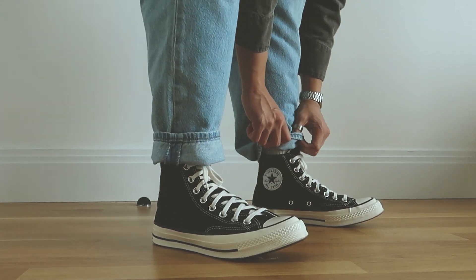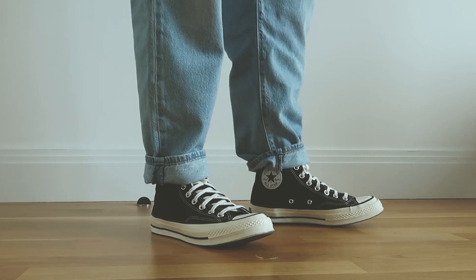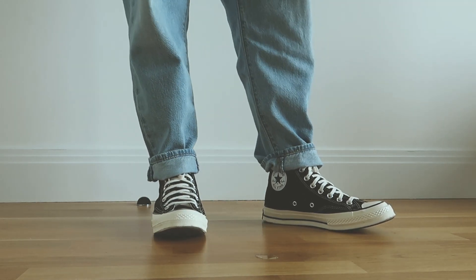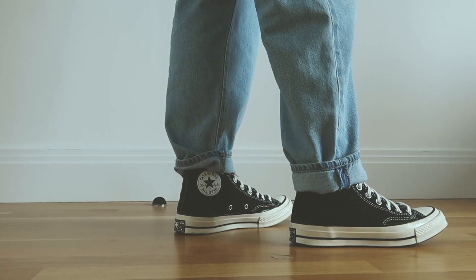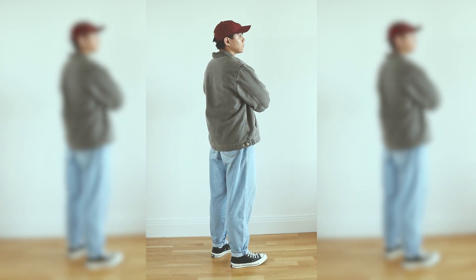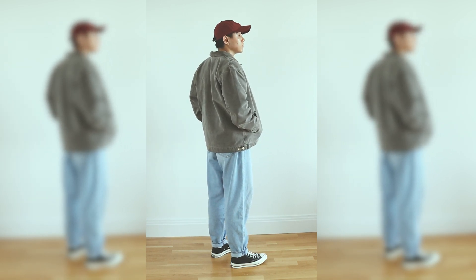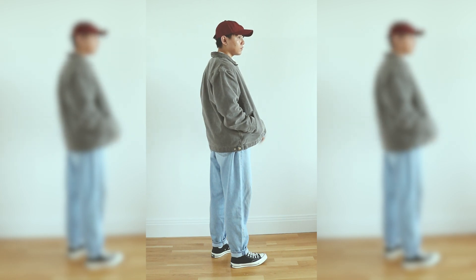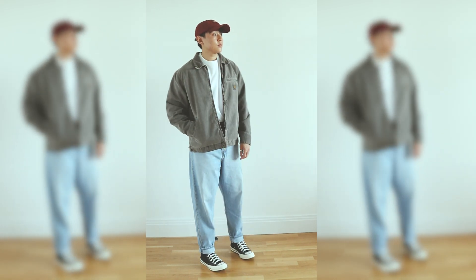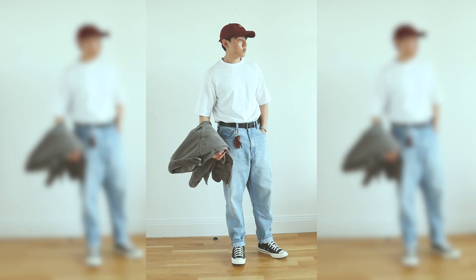Finally for the sneakers we have my trusty Converse Chuck 70 high tops in black — these go with almost every outfit but they have the right silhouette to enhance that 80s vibe, which is why I chose them. I like to show my Converses so I cuff my jeans up a bit to show the emblem. Since the jacket isn't cropped and the jeans aren't completely straight leg, and I wore a cap because I don't have very fluffy hair, I think all these factors help make the outfit look more modern. Overall I really really like this outfit — the combination of colors is great and it's a very simple outfit for everyday wear.